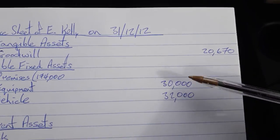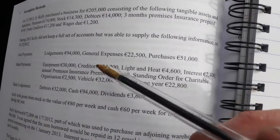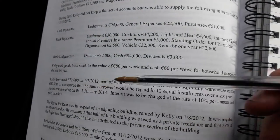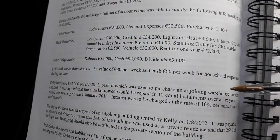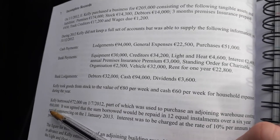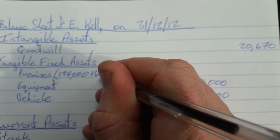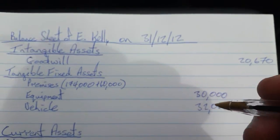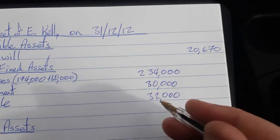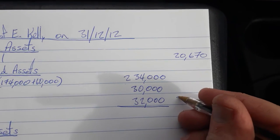The vehicle is $32,000 — no cost, no depreciation, net book value straight in. The premises, however, require something extra because Kelly borrowed money, part of which was used to purchase an adjoining warehouse, which is an extra building, costing $60,000. So the total value of the premises is now $234,000, and if we total all three of them up we get a figure of $296,000.